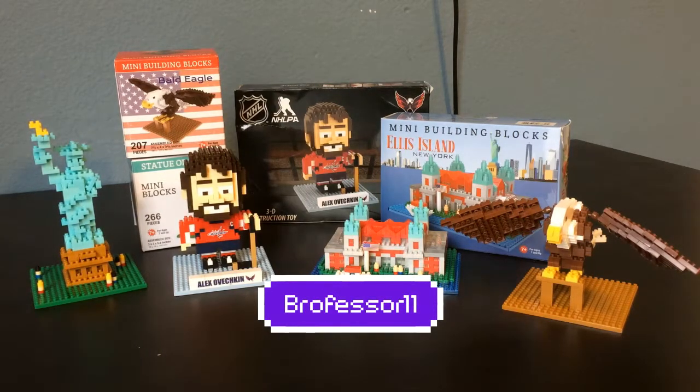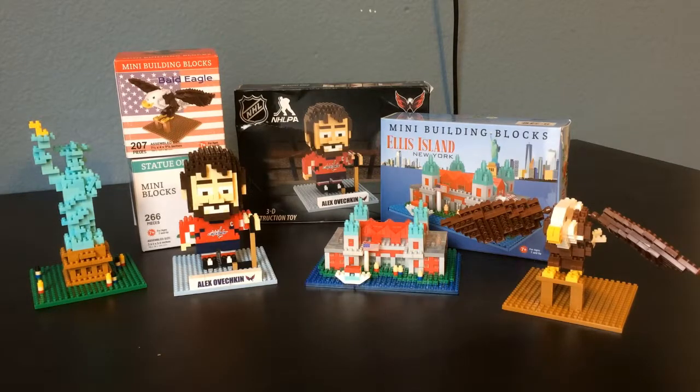Hey guys, what's going on? Brofessor here, and today I'm going to be showing off a non-LEGO product. So over my spring break that I had previously mentioned, I visited New York and Washington, D.C., so I went to two pretty big cities here in the U.S.